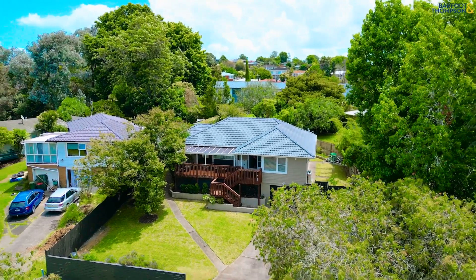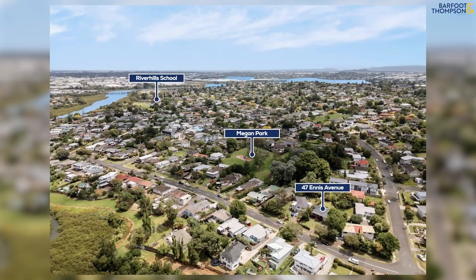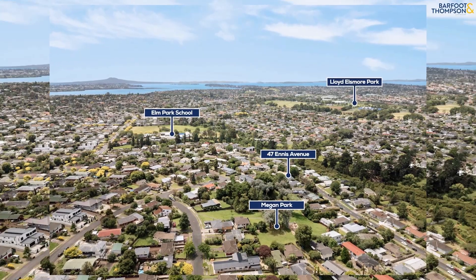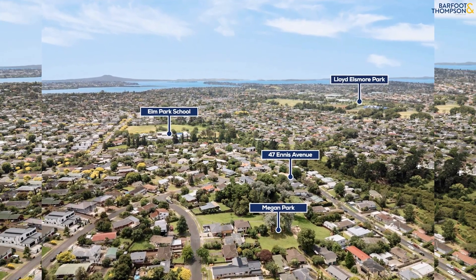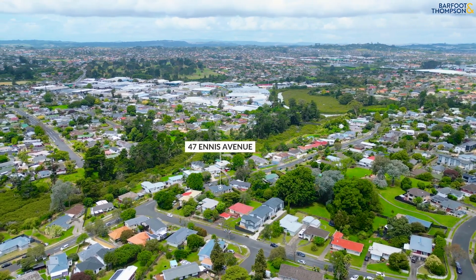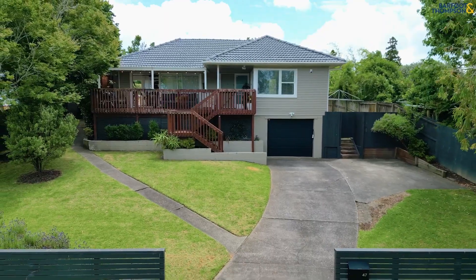Located conveniently to Elm Park Schools and other local schools, Elm Park, Packaringa Golf Club, Lloyd Ellsmore Recreation, Packaring Plaza, Highland Park Shops, and even Botany Town Centre is a short drive away for all your shopping and great eateries.